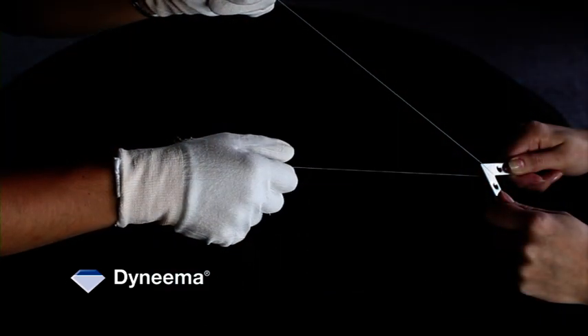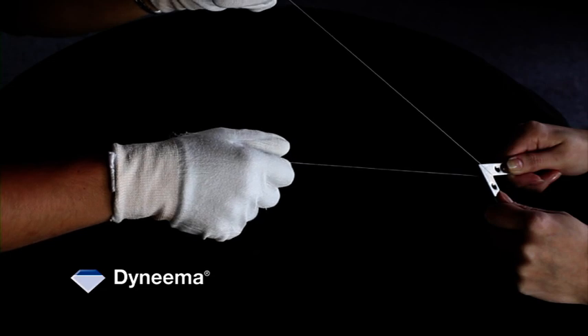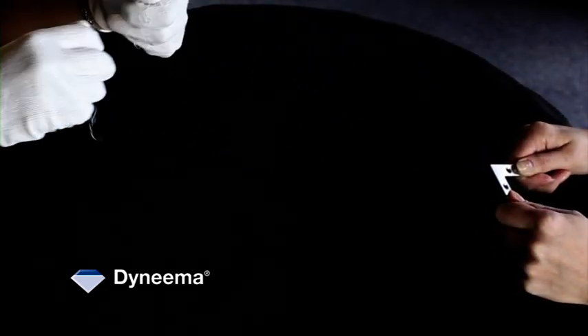To show you the abrasion resistance properties of Dyneema, we've set up a test where we're going to abrade three different fibers over this abrasion tool — polyester, Aramid, which we know as Kevlar, and Dyneema — to see how long they last. Let me show you how long it takes to abrade polyester over this abrasion device. One, two, three — just three times.